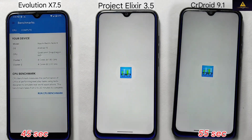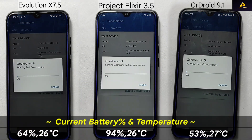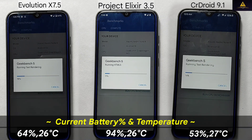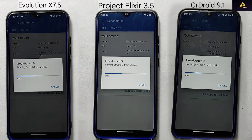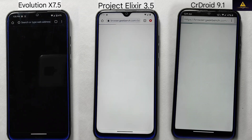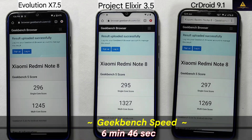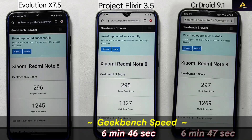After completing the boot test, I will proceed to perform a Geekbench test on all three custom ROMs simultaneously. This test will measure the overall performance of the ROMs and will help us determine which one performs the best. The performance evaluation using the Geekbench benchmark yielded similar results among the three ROMs, with Project Alexire completing the test in the shortest amount of time at 6 minutes and 46 seconds, Evolution X and CR Droid followed closely behind with completion times of 6 minutes 47 seconds and 6 minutes 48 seconds.